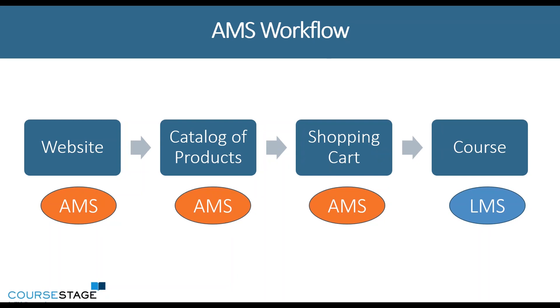They have to go through that $0 checkout process, and with the way that integrations are set up, usually that's what they're going to have to do in order to get enrolled into your course if you're utilizing your AMS as your catalog and your shopping cart.